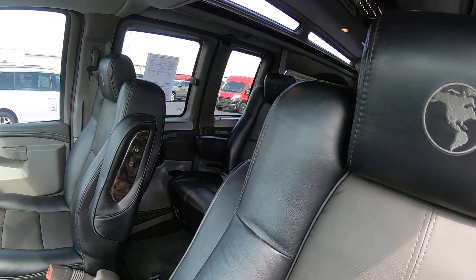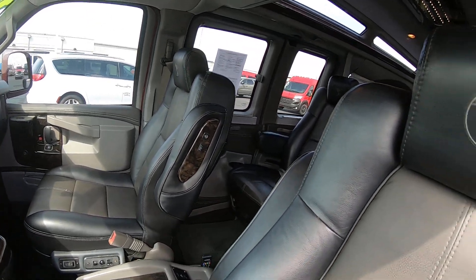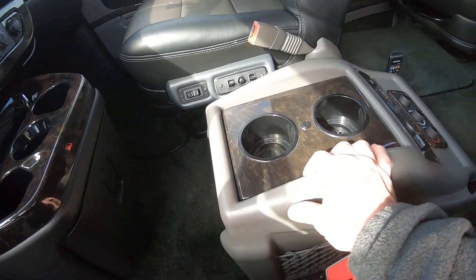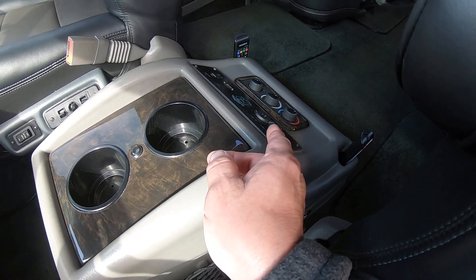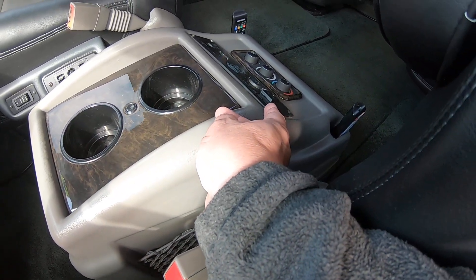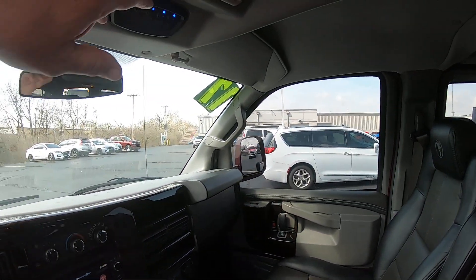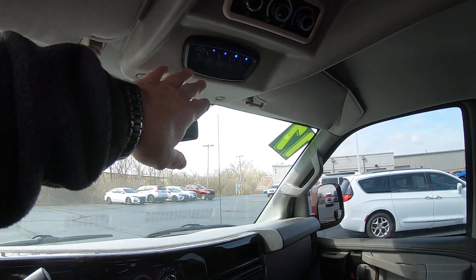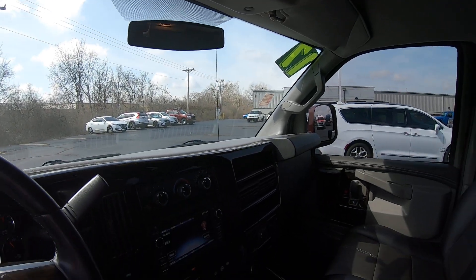These front two captain's chairs are heated and power. There's your Explorer logo there. They've got a nice console here that has controls for the rear AC and heat, an HDMI hookup, power hookup for gaming, and a 12-volt to the TV above. There are also four light controls for options like lower indirect lights, ceiling indirect lights, cabinet lights, and fog lights from Explorer.